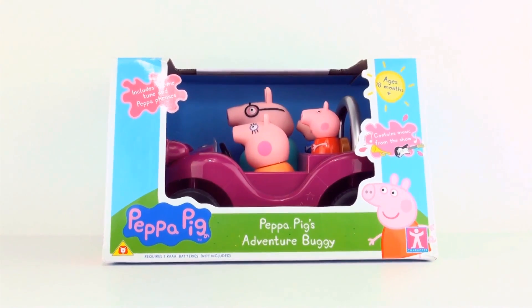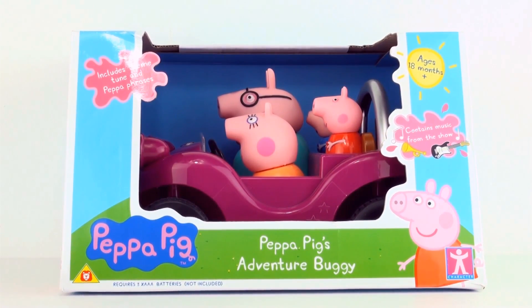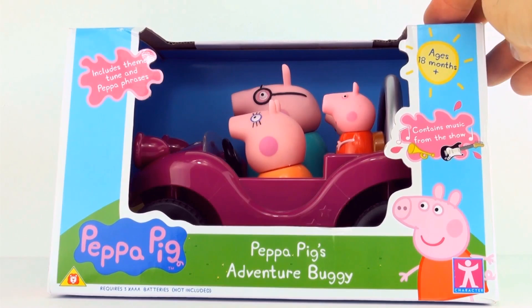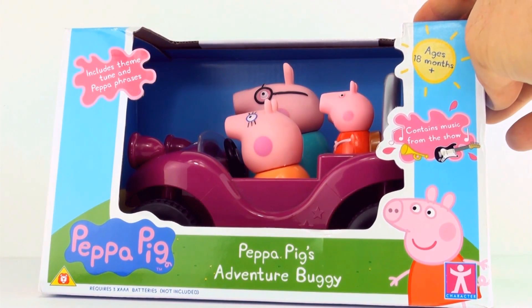Hi, this is Press Play Picture House and today we are opening Peppa Pig's Adventure Buggy. Ages 18 months plus, contains music from the show, includes theme tune and Peppa phrases.